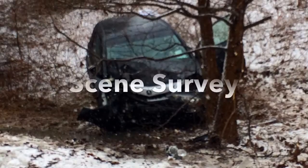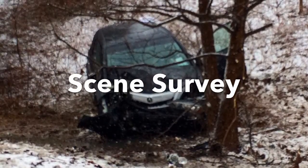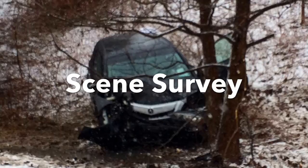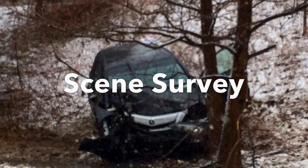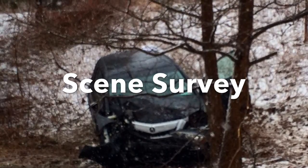I'm arriving on location and checking for scene safety. There appear to be numerous hazards including an unstable vehicle, uneven terrain, and a slipping hazard from the snow. At this time there's at least one patient and I will need additional resources including ALS and possibly the fire department. This appears to be a mechanism of injury of blunt trauma due to a motor vehicle crash.